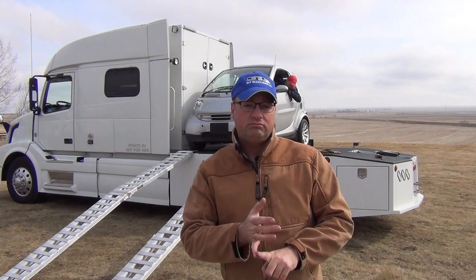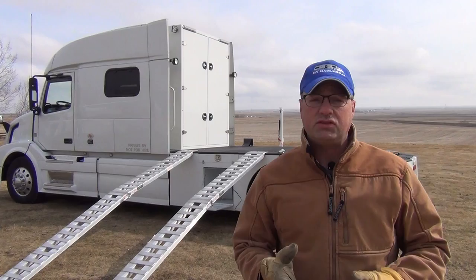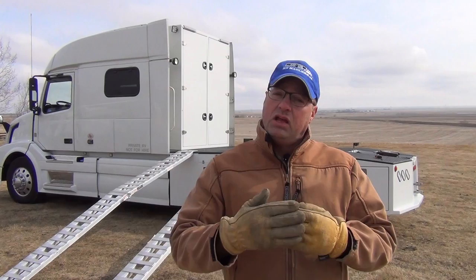I want to talk about some of the other options we have for carrying vehicles up there. A lot of my customers have asked about golf carts — the answer is yes, you can certainly put one of those up there. Many times our golf carts are 98, 101, or 102 inches long, so they'll certainly fit. We've also had people talk about loading three-wheelers, motorcycle options, golf carts, ATVs, and four-wheel ATVs such as the Razors and some of the Polaris side-by-sides or other brands too.